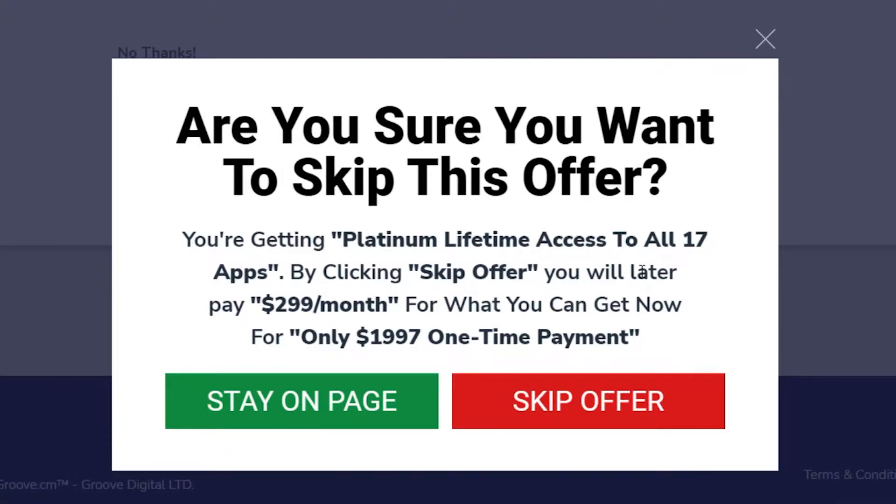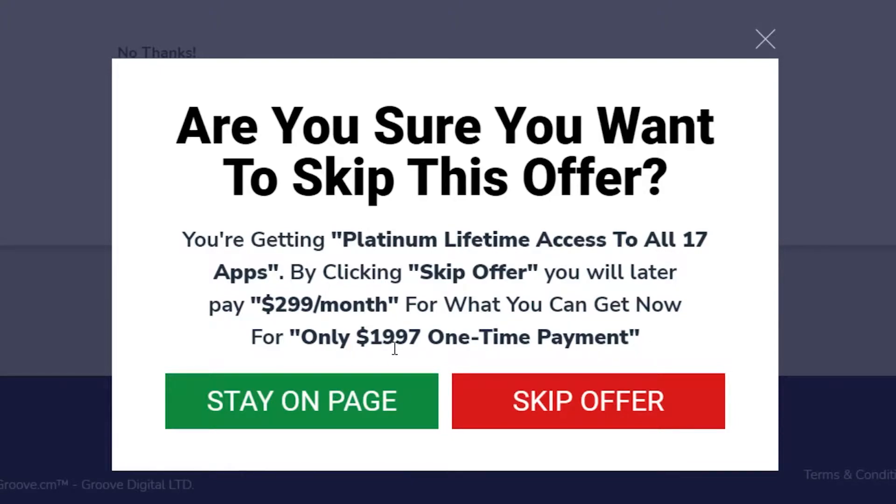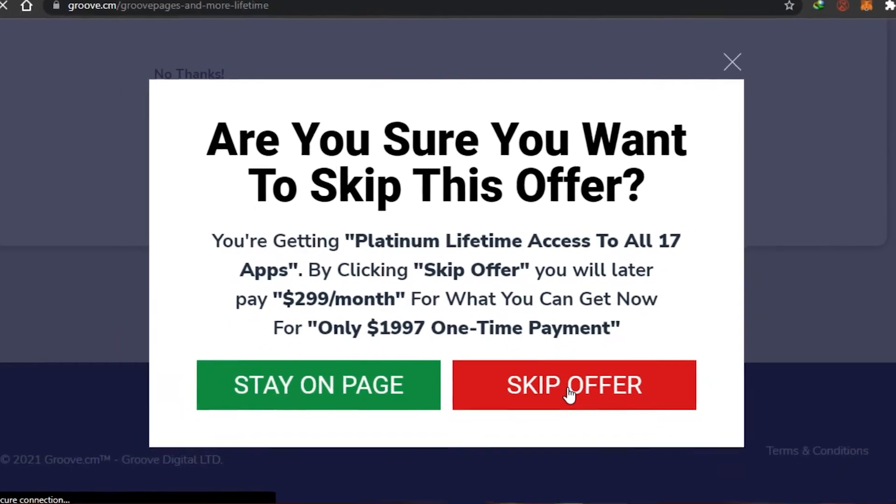They're giving you an offer where you make a one-time payment of $1,997 and then for a lifetime you will have access to Groove. After that you can do affiliate marketing on Groove and earn money from just one sale. If you want to do that you can upgrade to platinum, but for now I'm going to skip the offer and jump into Groove.